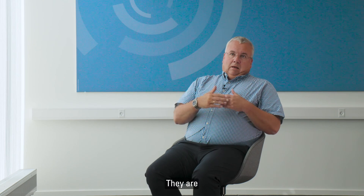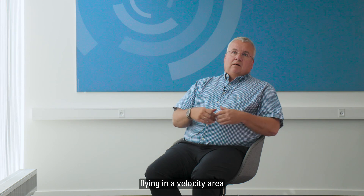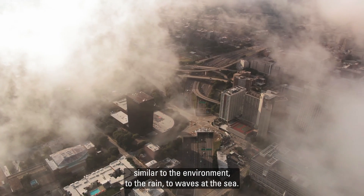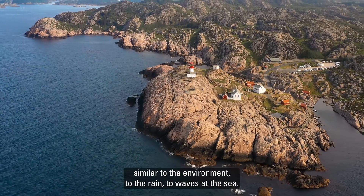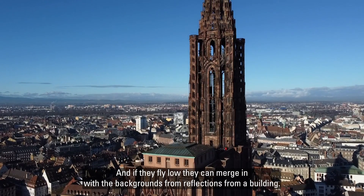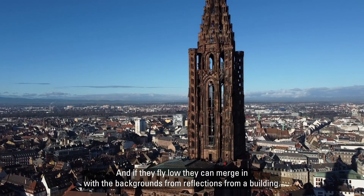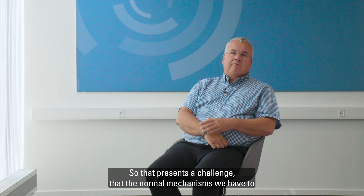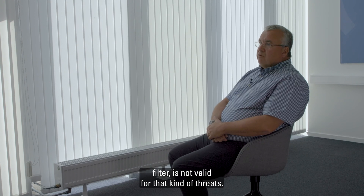Small drones are flying in a velocity range similar to the environment — similar to rain, to waves at sea. They fly low and can merge in with the background, from reflections from a building or whatever. That presents a challenge where the normal filtering mechanisms we have are not valid for that kind of threat.